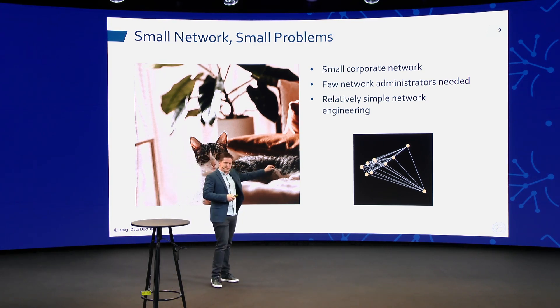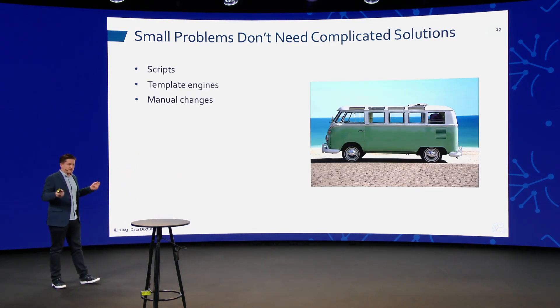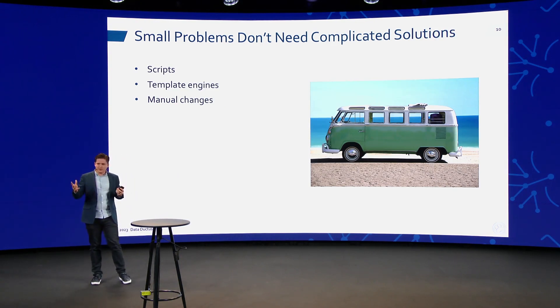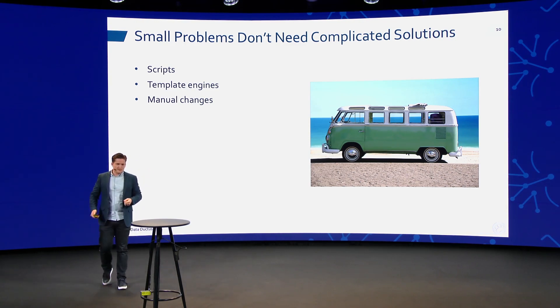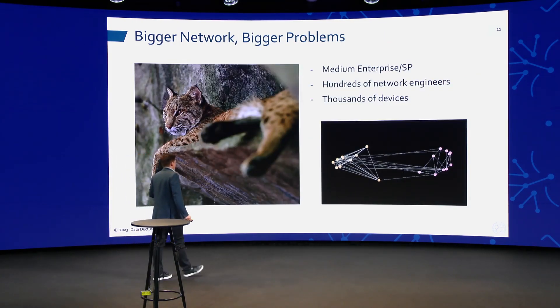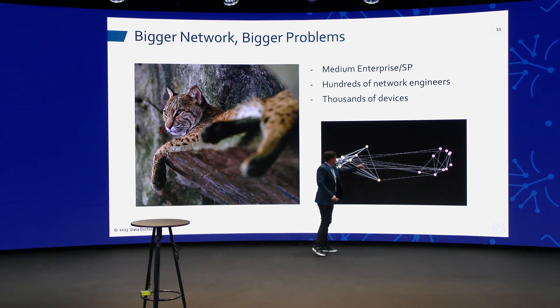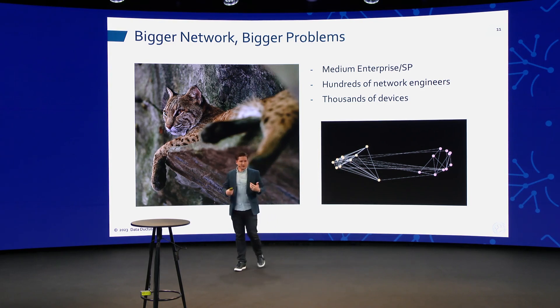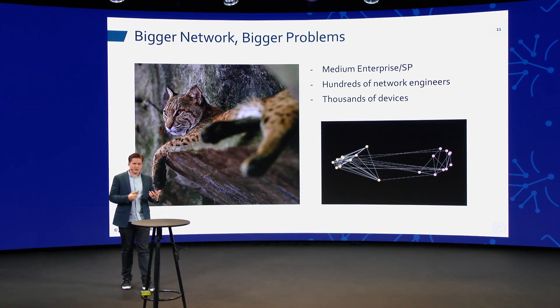This is a manageable amount of complexity. You can check each one of those lines when you make a change and be okay. You don't really need complicated solutions in this case — you can get by with scripting, levels one to two of automation. However, as your network starts to grow, your need for more complicated solutions goes up. If we just double the number of dots, suddenly extra lines appear and you have to coordinate things between multiple silos in the company.